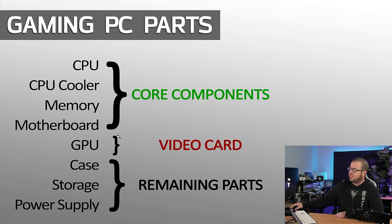The second group is just the video card by itself, because the video card is often one of the most expensive parts of the build, and also one of the parts that most impacts your gaming performance. It's also by itself because generally speaking, it's going to be compatible with just about any modern CPU and motherboard that you might purchase, whether you're going with AMD or Intel. And then the third group is the remaining parts — your case, your storage, and your power supply — because these generally can be purchased separately.